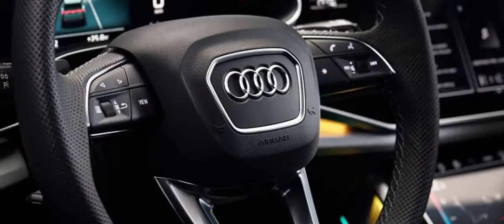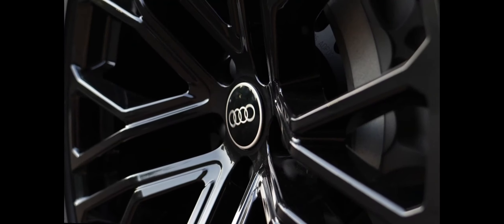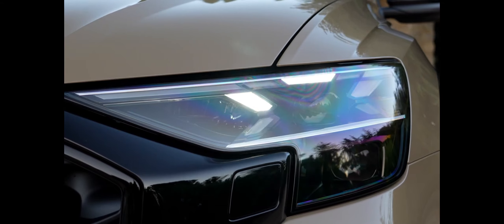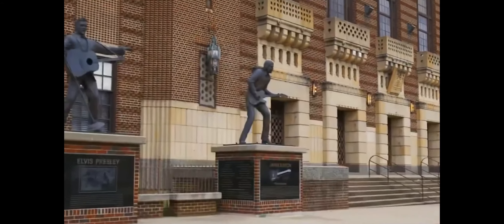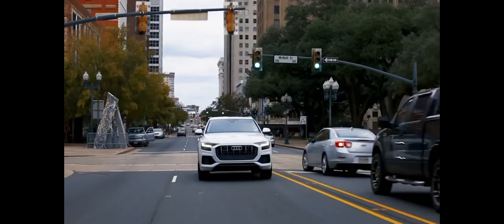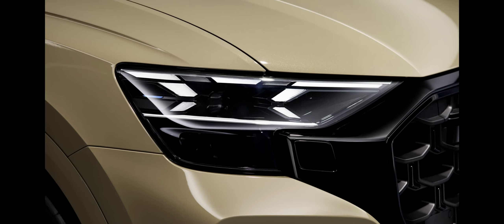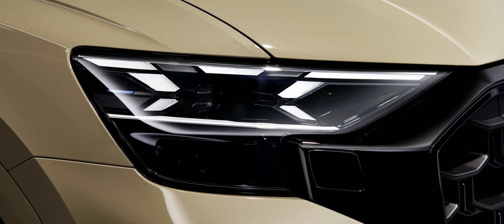The Q8's engine continues to be motivated by the same turbocharged 3.0-liter V6, which routes 335 horsepower and 369 pound-feet of torque through an 8-speed automatic transmission to all four wheels. The engine is also supplemented by a 48-volt hybrid assist system that recoups energy under braking, smooths out the start-stop feature, and can allow the vehicle to coast for up to 40 seconds at a time with the engine off.